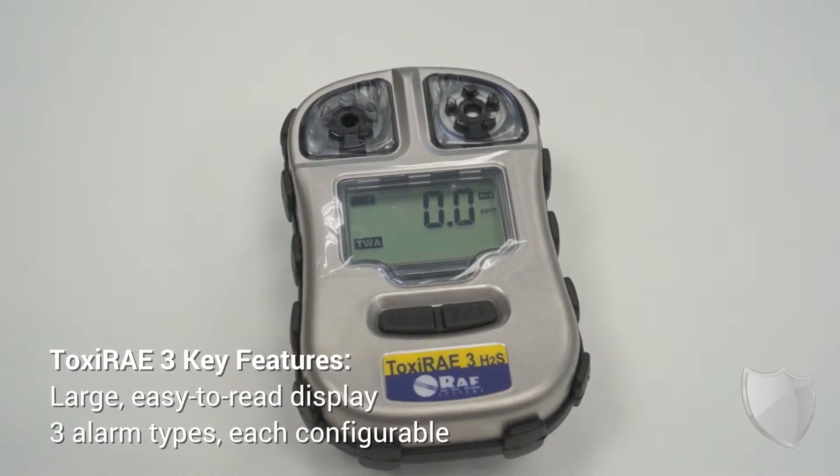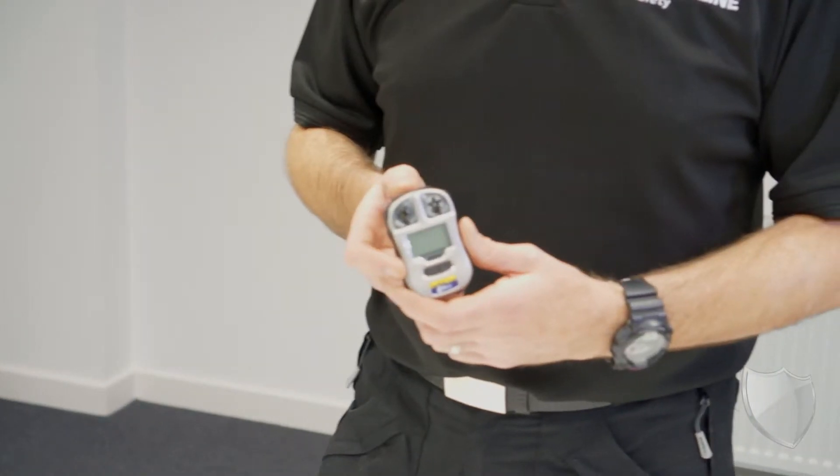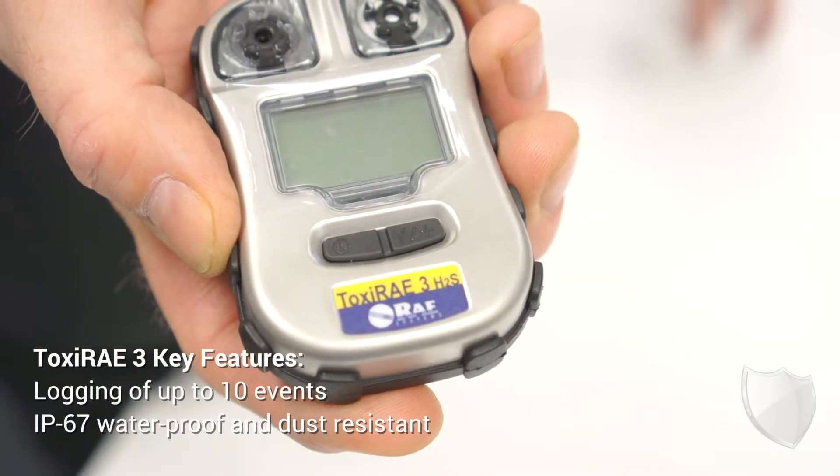The unit has three alarm types: visual, audible, and vibration. These can be turned on or off accordingly. The unit is robust and watertight — it has an IP67 rating.